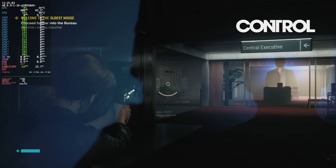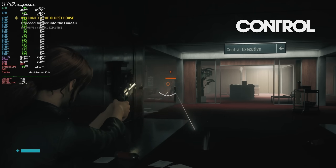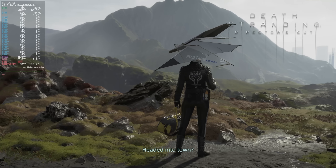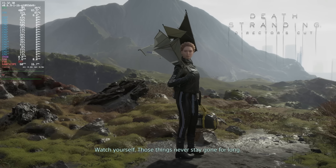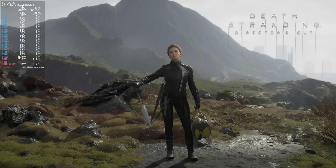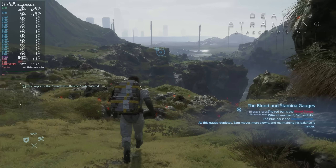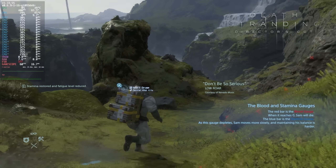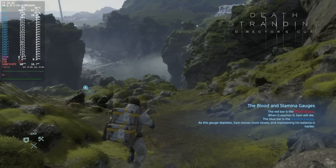Turning Control up to high couldn't maintain a solid 60, and even medium was a little short of the mark, but wasn't objectionably bad. Death Stranding could provide a decent locked 30fps experience at full 4K, though 60 requires some upscaling. FSR 1 at ultra quality does the trick, and at 4K the slight softness of a spatial upscaler is barely noticeable. FSR 2 quality uses a lower base resolution but more processing power, amounting to roughly the same performance and only subtly better image quality — so which you use is entirely up to you.